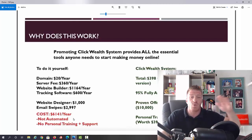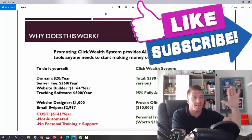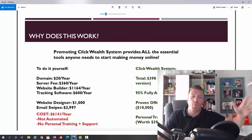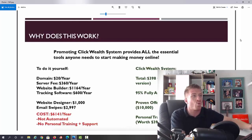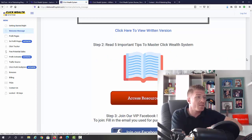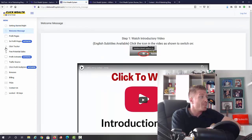With Click Wealth System you get all of that included. You can get in for $9.95 — a fully automated system with eight-figure copywriter swipes, emails, personal training, and support. That's what Matt covers in his video. There's also a written version if you prefer reading over watching videos, plus five important tips to master Click Wealth System, a resources section, and a Facebook group.